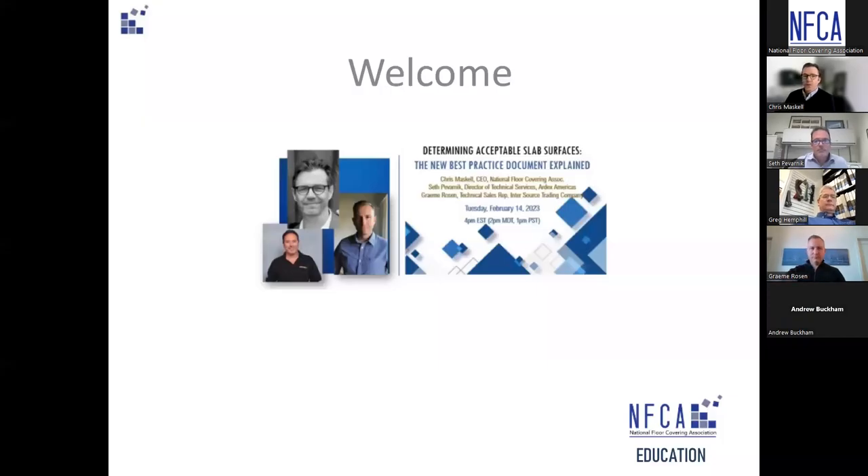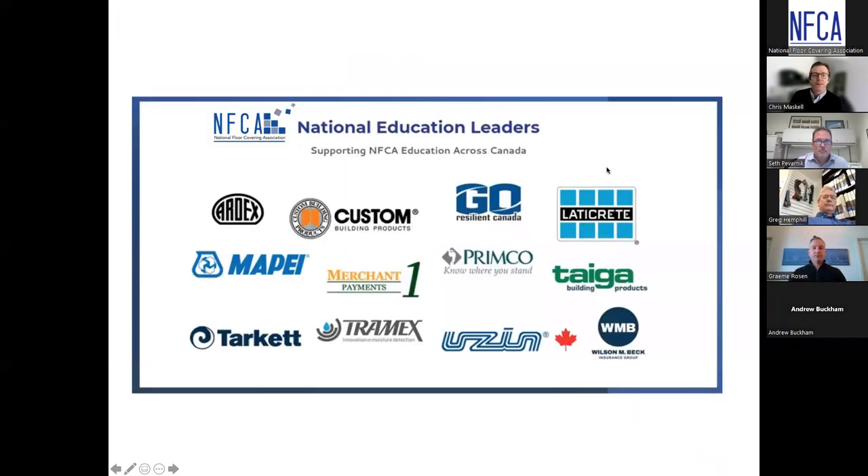Welcome to the call. A little housekeeping before we get started — thank you to our national education leaders: Ardex Americas, Custom Building Products, Go Resilient Canada, Ladakri, Mapei, Merchant One Payments, Primco, Tago Building Products, Tarket, Tramex, Uzin, and Wilson M. Beck. Thank you for your continued support so that we can keep these messages heading out into the industry.